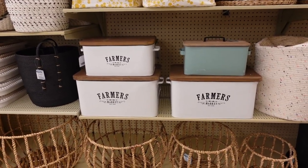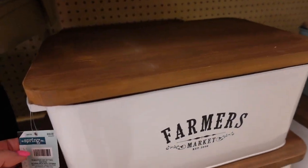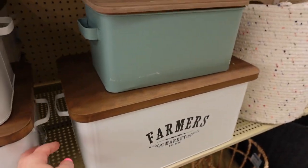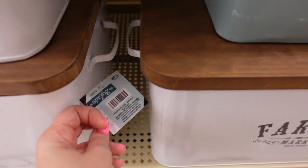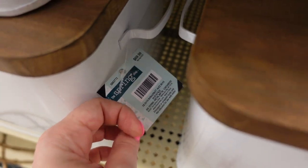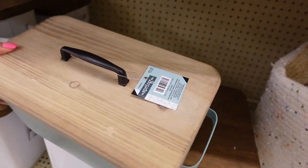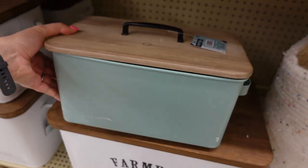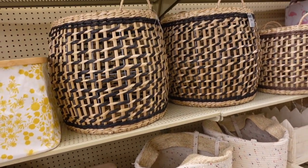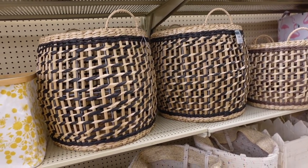Moving to the basket section — this is another section I've already showcased on a previous video, so everything I'm showing you here are exclusively new finds. If you see something in the frame that I'm not showcasing, check that previous video linked in my description box, and if it's not there, leave it in the comments and I'll make sure to showcase it on my next Hobby Lobby video.